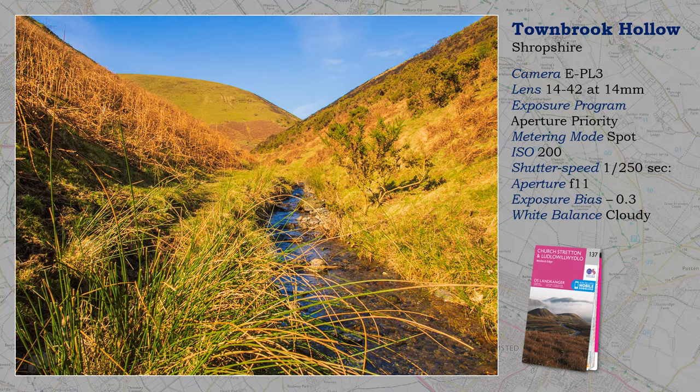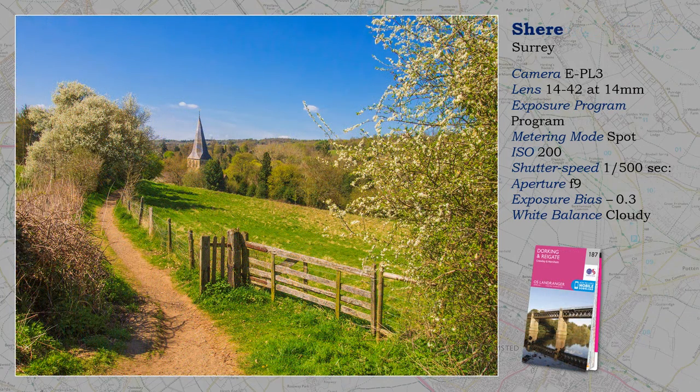Classic composition, looking straight up the valley, enhanced by a strong foreground, which Micro Four Thirds is good at keeping sharp. This is a favourite view and quite local to me, and proves that Surrey has wonderful countryside. Everything falls into place — a footpath leading to the church, framed left and right by foliage, and taken early in spring. There is a seat nearby, but don't tell everybody, will you?